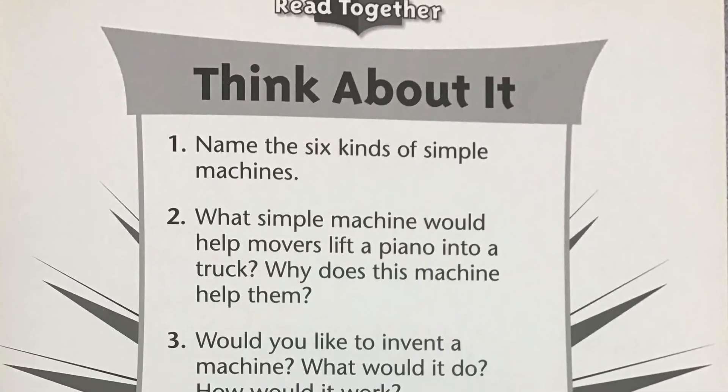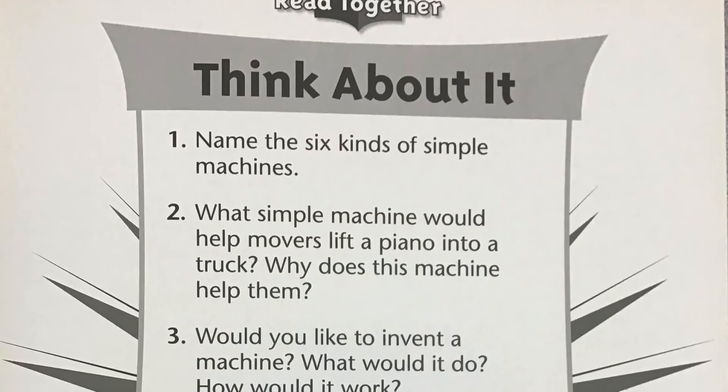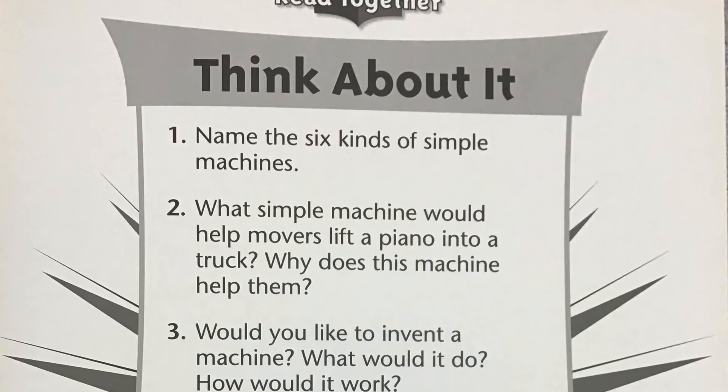Number two: What simple machine would help movers lift a piano into a truck? Why does this machine help them?